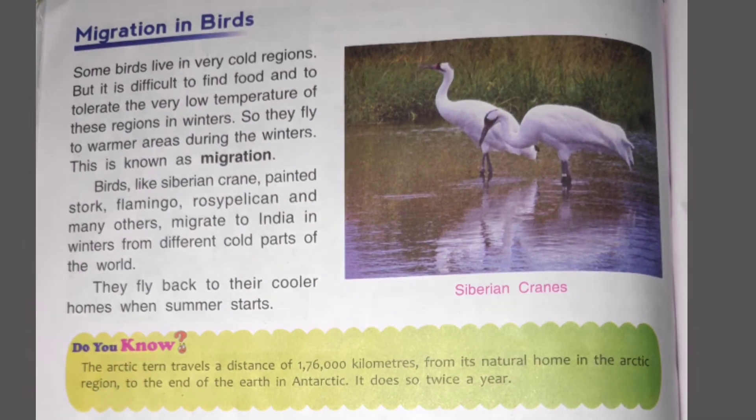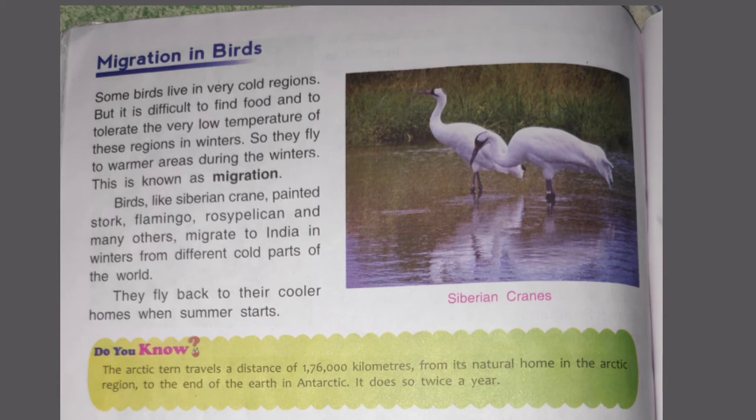Now let's look at the last topic of the chapter — the migration of birds. This is a very good topic which you will also learn in 4th and 5th class. Some birds live in very cold regions, but in such cold regions, it becomes very difficult for them to find food during extreme winters. So these birds fly from colder areas to warmer areas during winter. This process is called migration.